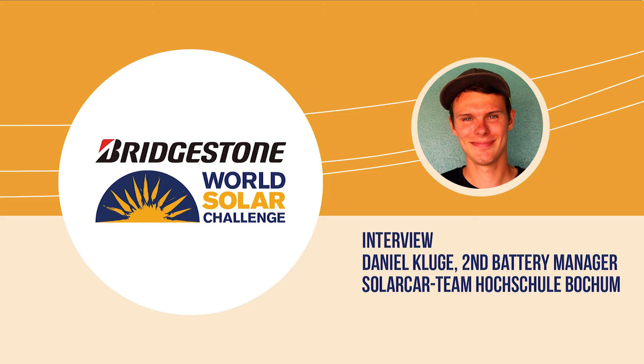I'm joined here by Daniel from Hofschule Bokum. Daniel, tell us about the process that the team has been through today. For today, static scrutineering is testing for the mechanical and electrical safety. Also really important is the battery safety and the safety plan overall — checking that the documentation we handed in before the testing fits what we have planned here, and verifying that everything is correct.